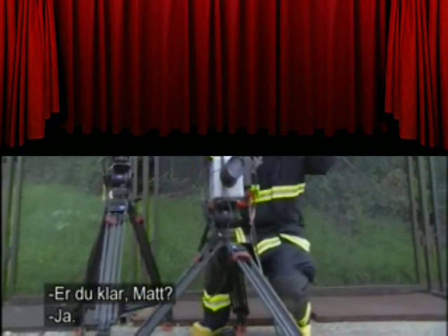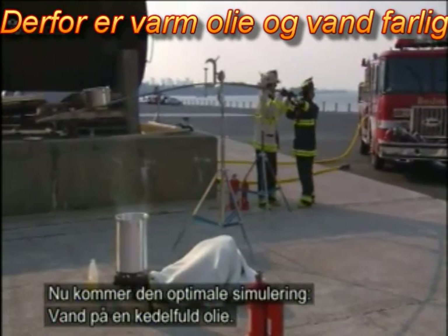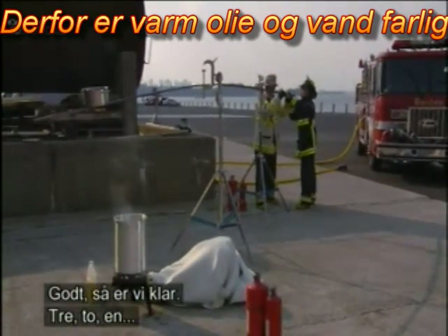Matt, you set? We're good to go. Now, the ultimate simulation: water hits vats of oil. Alright, good to go.